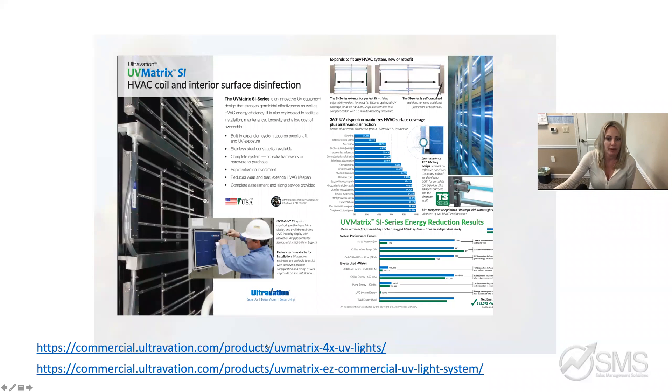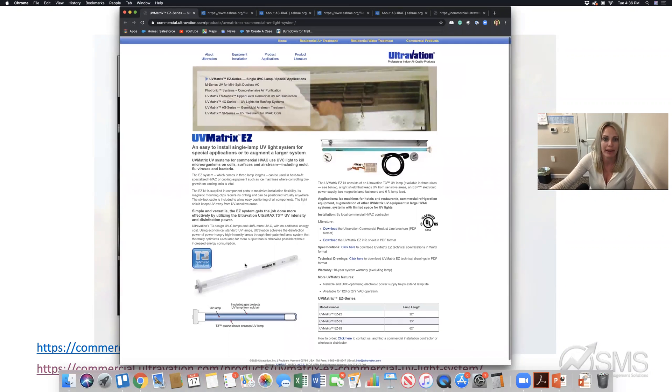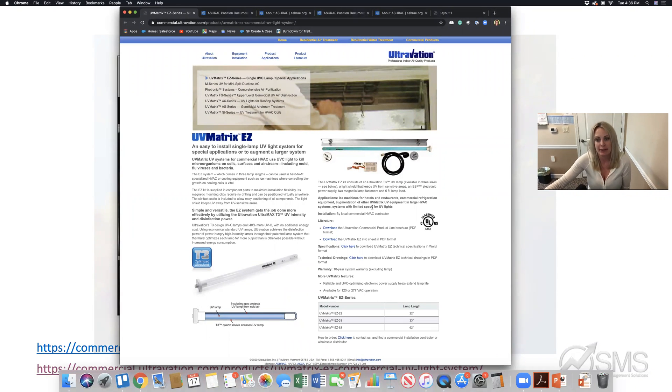In the Matrix line, they have some really great brochures which I'll attach to my email. One of the products I really like to recommend is the Matrix EZ. I like the Matrix EZ because it has a magnetic mount and it's very versatile for installation — you have options for 22-inch, 33-inch, or 62-inch lamp lengths, plus a light shield. It's a very, very nice system to install. We have other systems available, but today we're going to be recommending the UV Matrix.